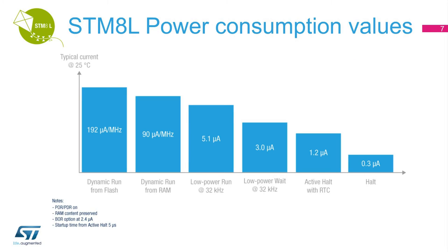Here we present the power consumption for the different modes of the ultra-low-power families. The two dynamic modes run from flash and RAM. Then there are the four ultra-low-power modes: low-power run, low-power wait, active halt with RTC, and halt. In all modes, the RAM content is preserved at wake-up, and the reset system is included in the consumption in active mode. Consumption can be as low as 300 nanoamps, with reset system, active RAM content, and context preserved. Wake-up from halt is very fast at 5 microseconds.